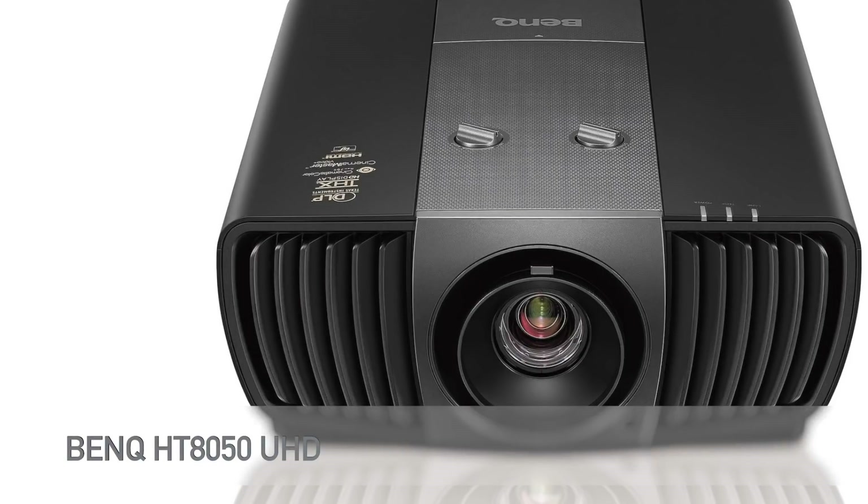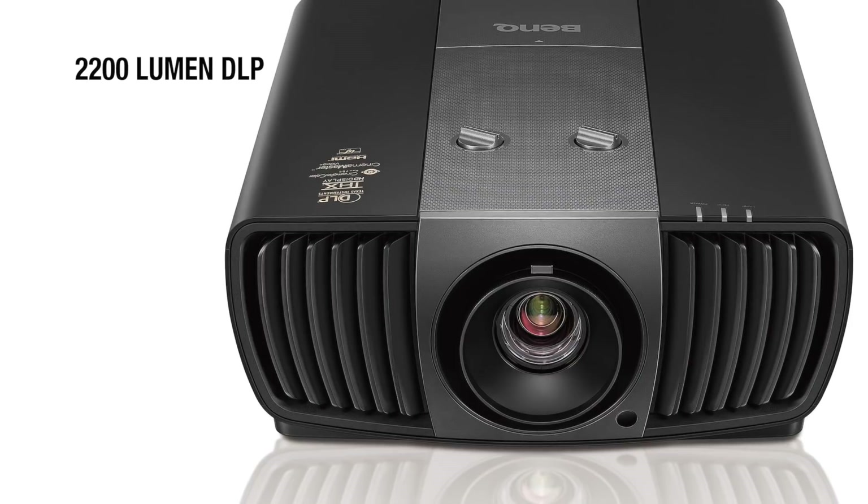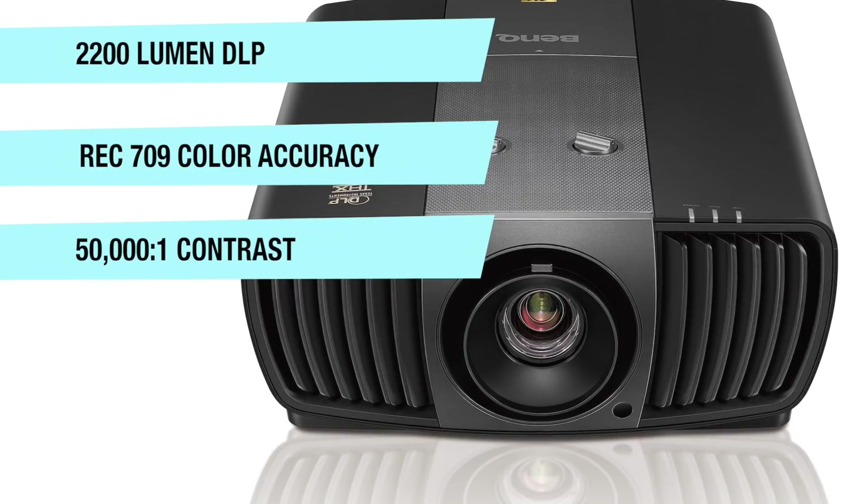We start off our list with the BenQ HT8050, which features 2200 lumens of brightness, Rec.709 color accuracy, and a 500,000:1 contrast ratio.